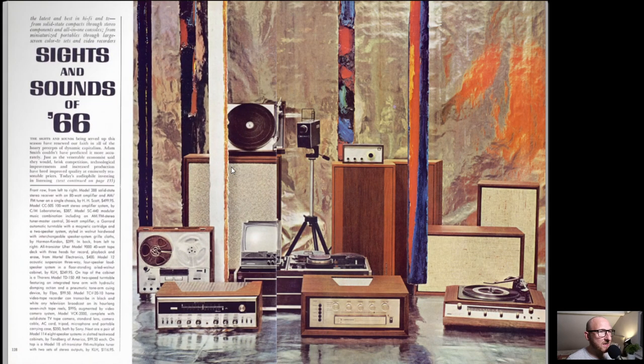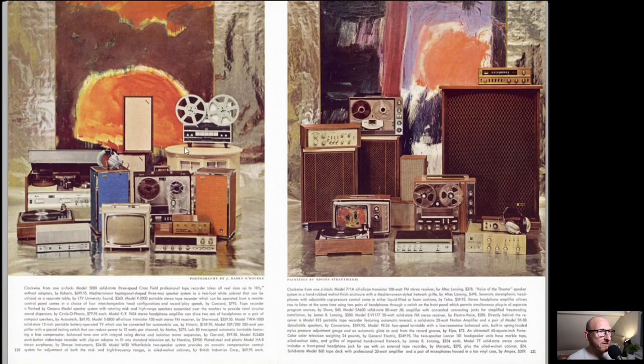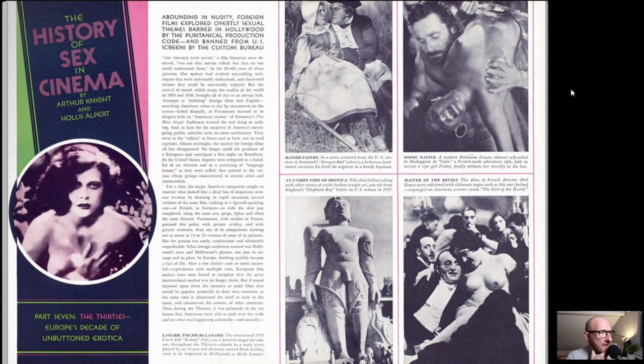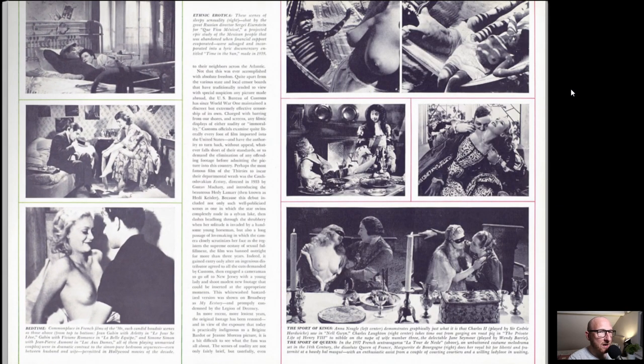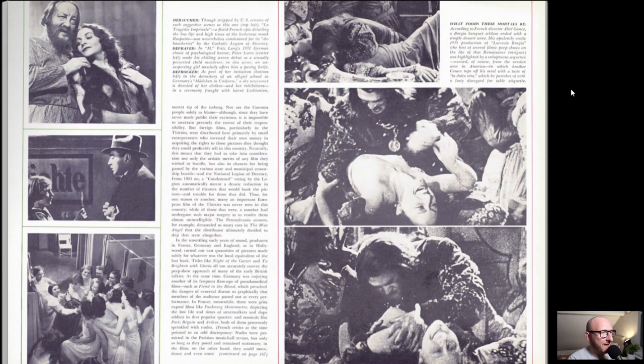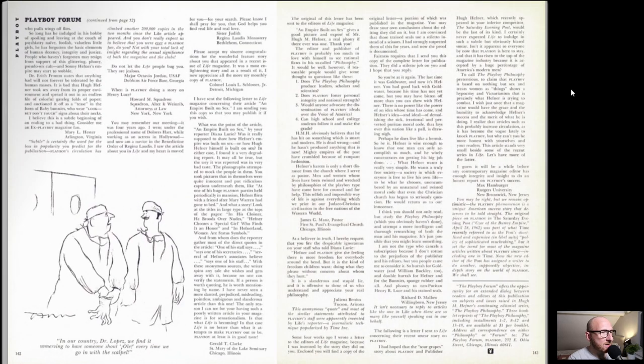Sights and Sounds of '66 - this is all the new equipment for the time, all very high-end with the abstract art. Very 60s. I'm really getting the feel for it now, as we're into the mid and entering into the late 60s. As I've scanned ahead I've seen some really awesome features. The History of Sex in Cinema by Arthur Knight and Hollis Alpert - this is part seven, so make sure you read back if you're interested, covering how it evolved from the late 1800s into the early 1900s.